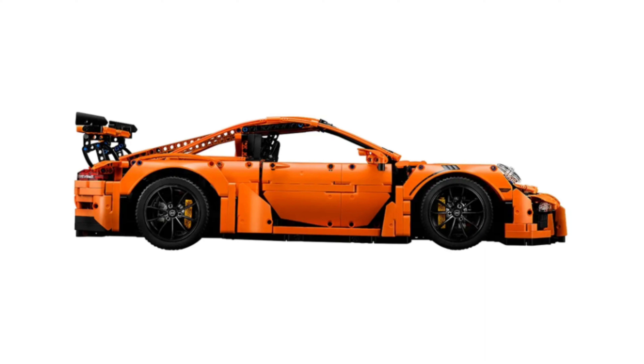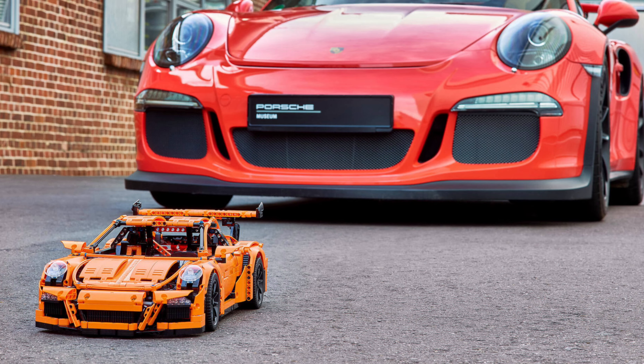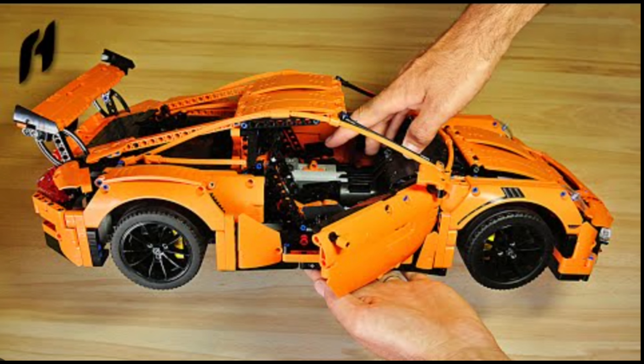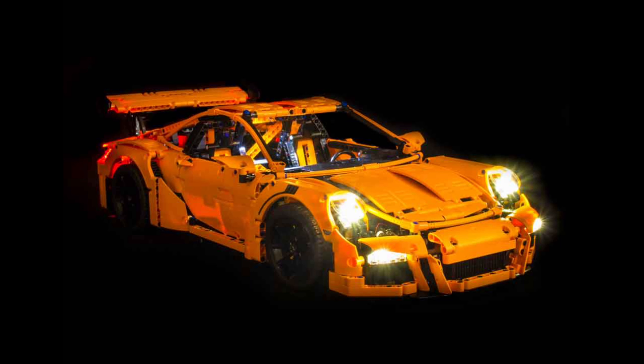Number 2: LEGO Speed Champions Porsche 911 GT3 RS 42056. The Porsche 911 GT3 RS is an esteemed sports car, and its LEGO counterpart accurately reflects its sleek and aerodynamic design. This set offers an immersive building experience, with functional features like opening doors, a detailed cockpit, and a working suspension. The attention to detail and the inclusion of authentic decals make it a standout set.